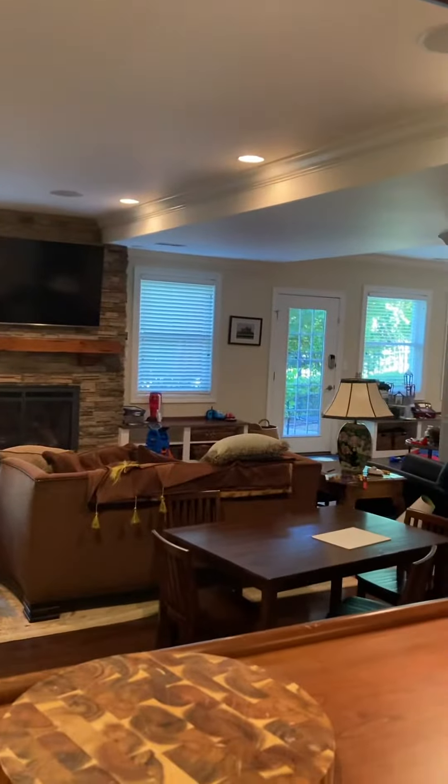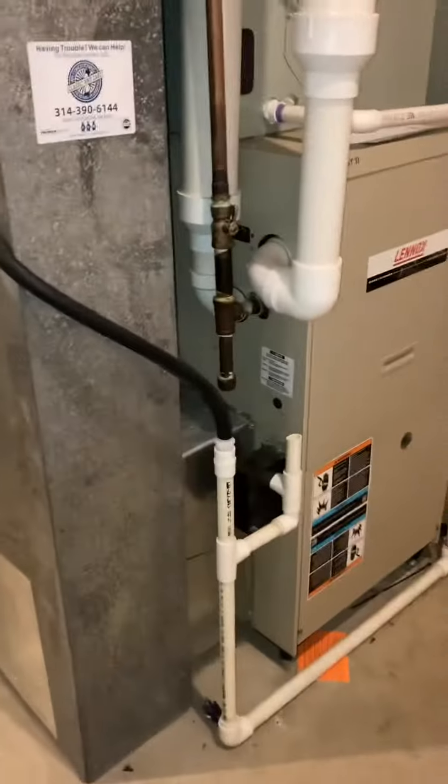Today we're in a basement utility area — it's a walkout with a door on the side that brings you in on the right side. There are two systems in this utility area, both a bit of a mismatch on the equipment. The one we're focused on today is the first level system.